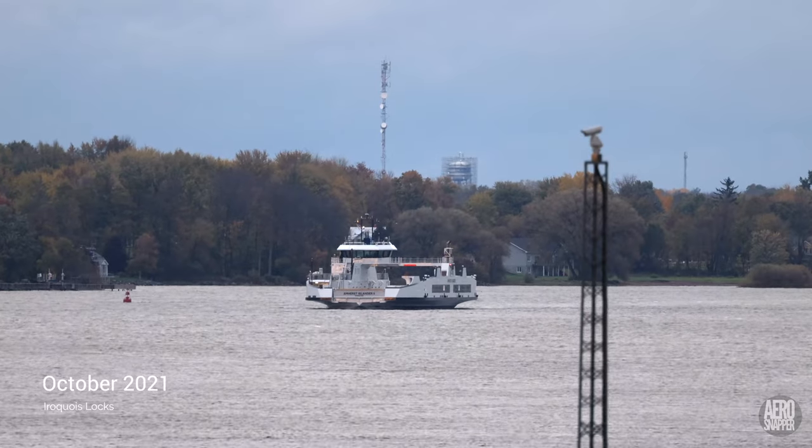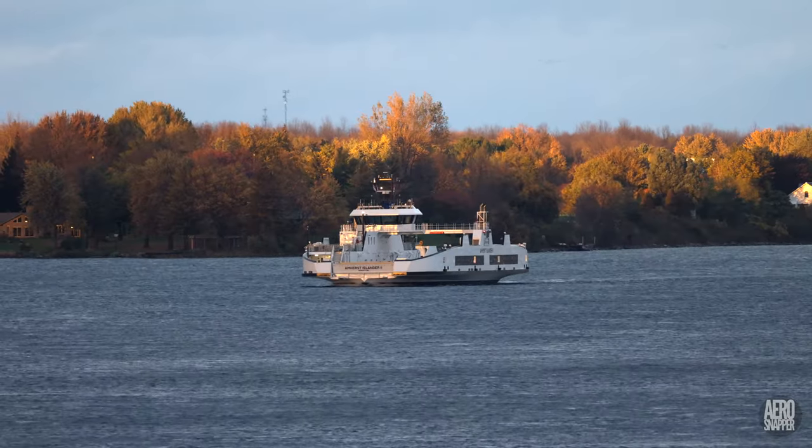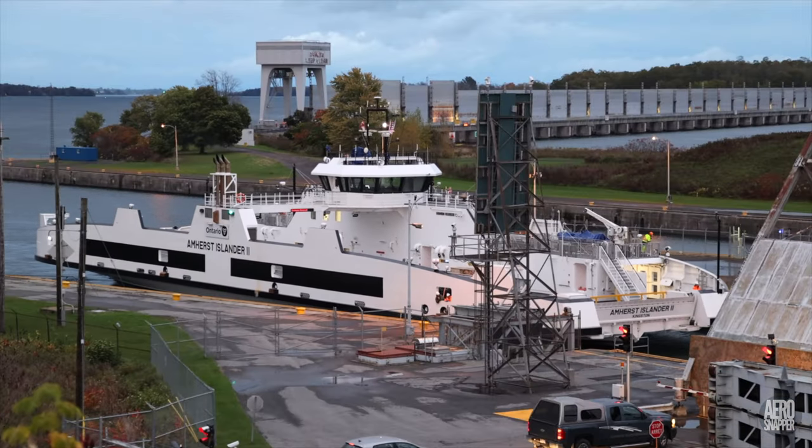Before we look at the Amherst Islander today, we might like to remember how she looked in October 2021 approaching Iroquois Locks.